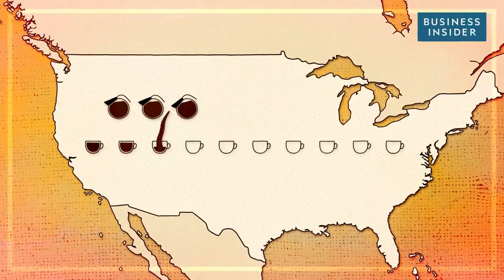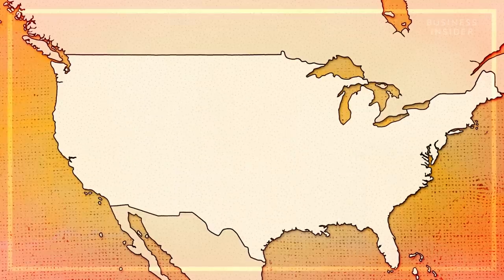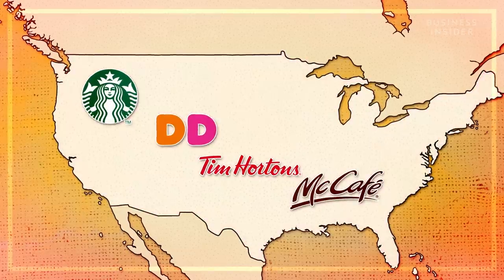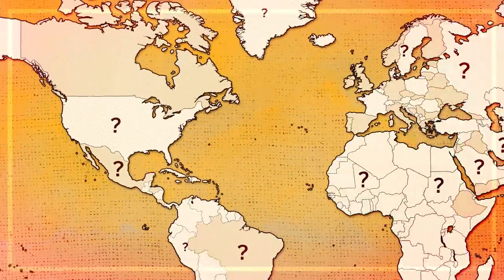Six out of ten American adults drink a cup of coffee every day. And many of them come from Starbucks, Dunkin', Tim Hortons, or McDonald's, four of the most popular coffee spots in the country. But where in the world does all of this coffee come from?